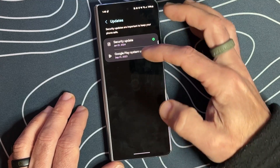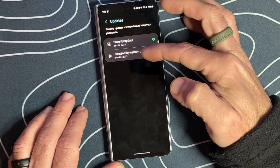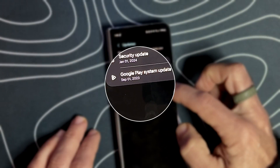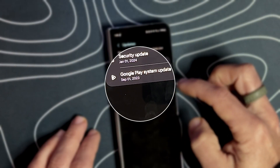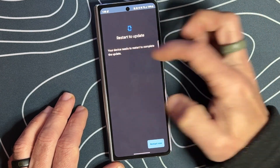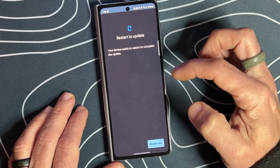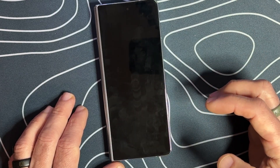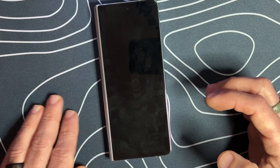If we go back, we have the Google Play system update. And you can see by the date here that it has not been updated since September 1st of 2023. So we're going to go ahead and click on that, and it's going to tell us the device needs to restart to complete the update. We'll go ahead and click restart now.